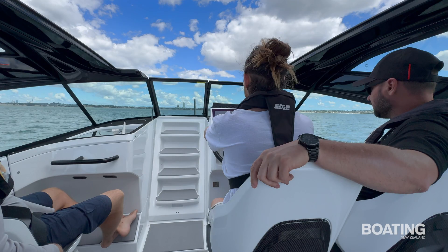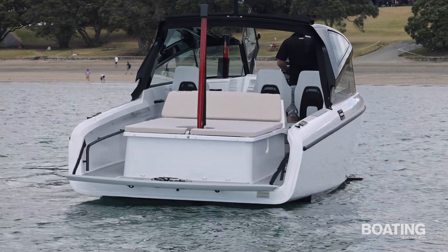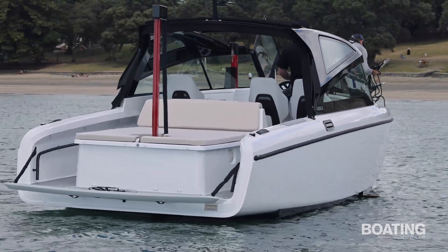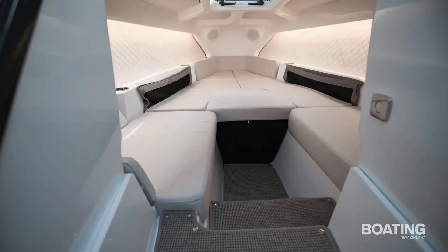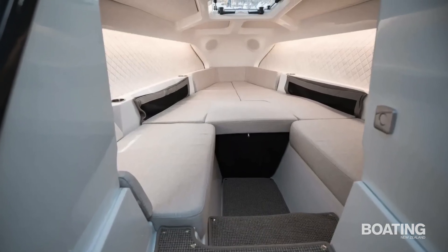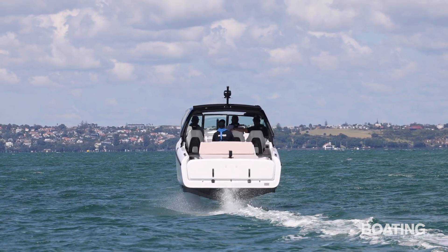Moulded steps provide access to the windscreen and the foredeck. Somewhat oddly there's only a single bow rail and no fair lead. The steps hinge up to reveal a good-sized forward cabin which can be configured for sleeping or sitting.